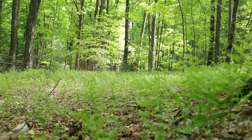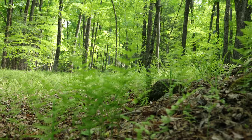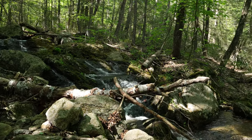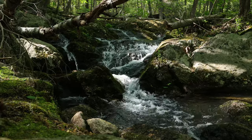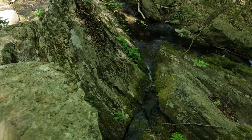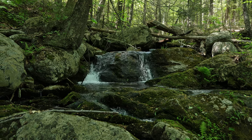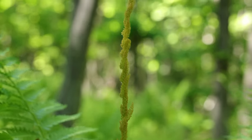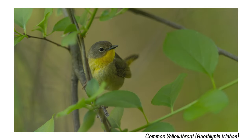As it got later in the day, bird activity in the forest decreased significantly. So I decided to hike up to a stream that flows through the forest and sat there for a few minutes to enjoy the sounds of the forest. If you enjoyed this video, I'd really appreciate it if you hit that subscribe button and maybe even share this video with your friends and family. Be sure to stay tuned for my next video where I find the nest of a wood thrush in the forest. I'll see you next time. Bye.